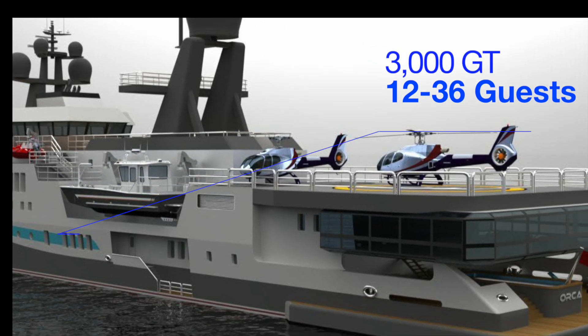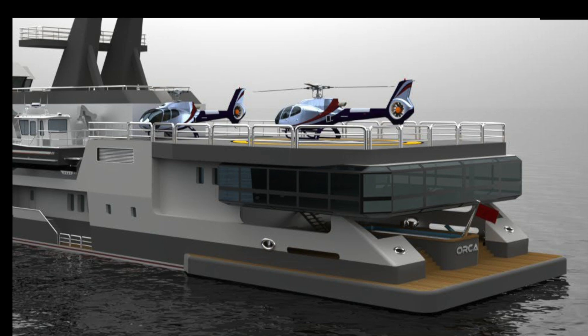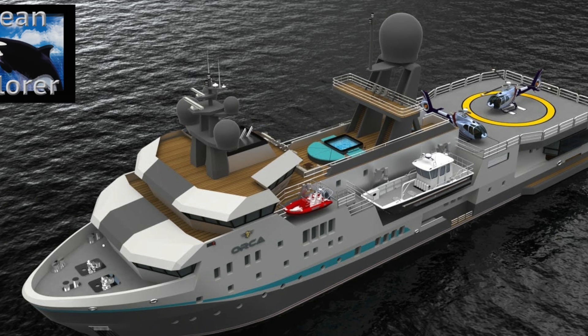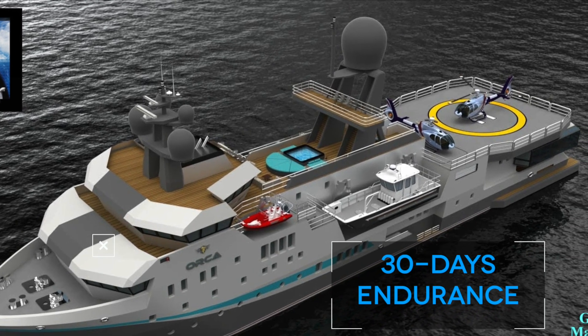There's plenty of room for guests — you can either go with 12 big suites or up to 36 guests; it's no problem in this hull. It's got ocean-crossing range with plenty of fuel left over once you get there.